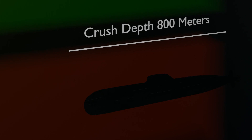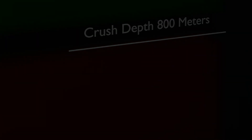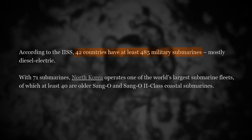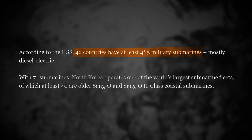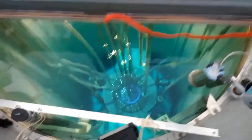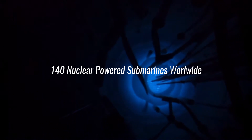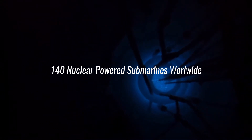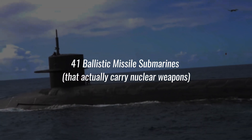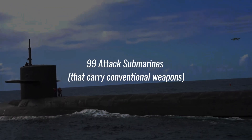As of 2024, there are approximately 485 military submarines operated by 42 countries. These submarines can be broadly categorized into two main types: nuclear-powered submarines and diesel-electric submarines. Of the approximately 485 military submarines worldwide, around 140 are nuclear-powered. Of these, 41 are ballistic missile submarines (SSBNs) which carry nuclear weapons, and 99 are attack submarines (SSNs) equipped with conventional weapons.